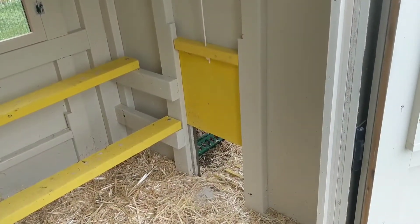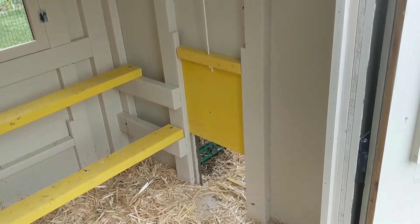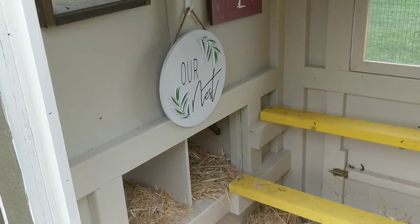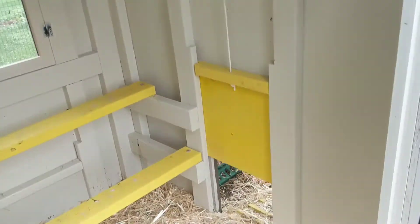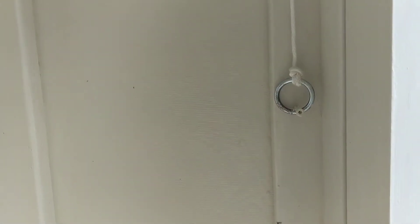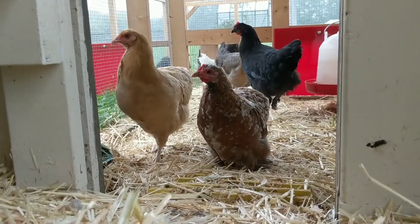One of the other really cool features about this coop is that you get to decide what side you want the nesting box or the run door on. I intentionally positioned my coop this way because I wanted the nesting box protected by the trees and the orchard behind it, and I wanted the run door to open up over where all of the open grass is — that's where the chickens can run out. I installed my pole string right here on the side so I can easily just open the door and the chickens can run right out into their run.